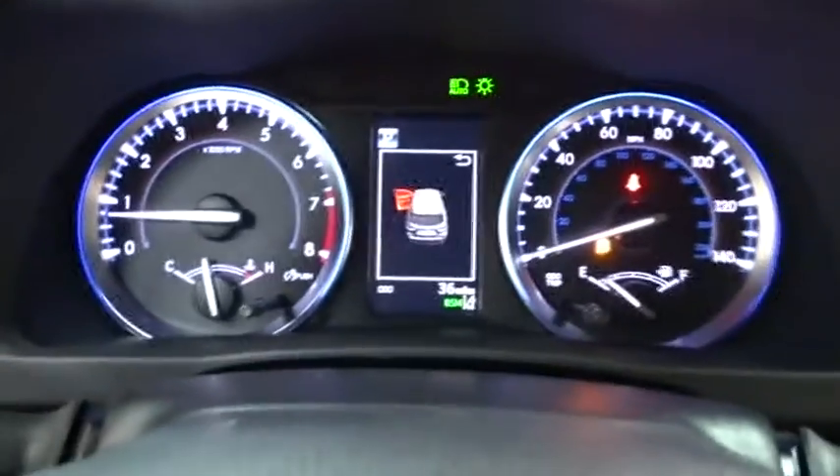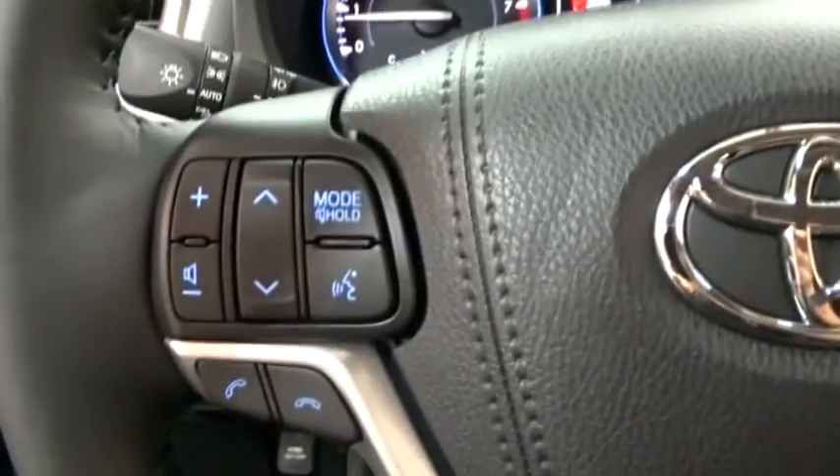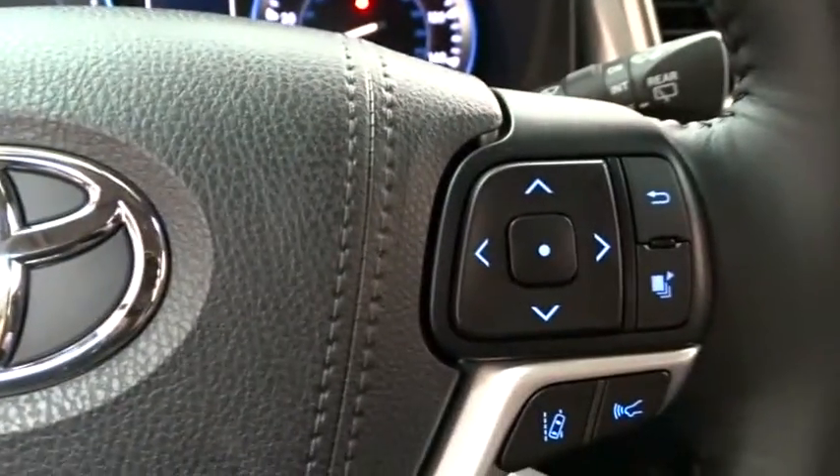Lane departure warning, all-wheel drive, Bluetooth, leather wrapped steering wheel, adjustable steering wheel, power steering, driver airbag, keyless start, aluminum wheels, four-wheel disc brakes, cruise control.